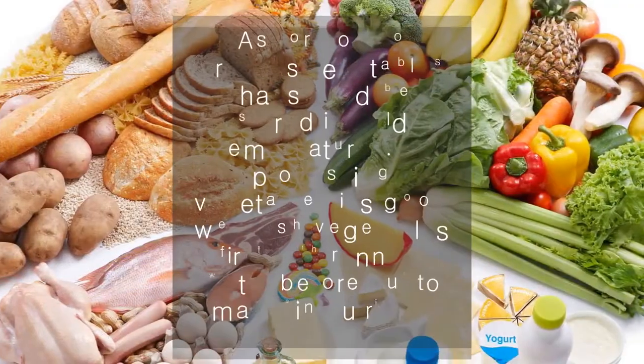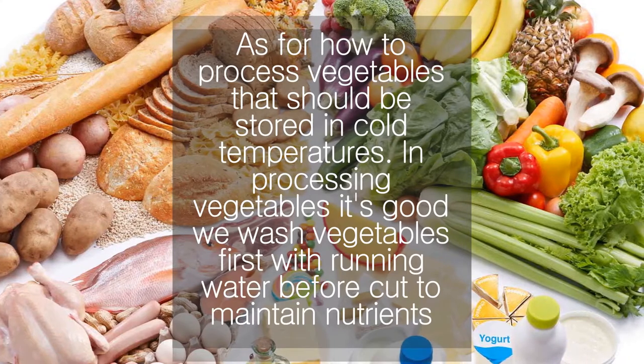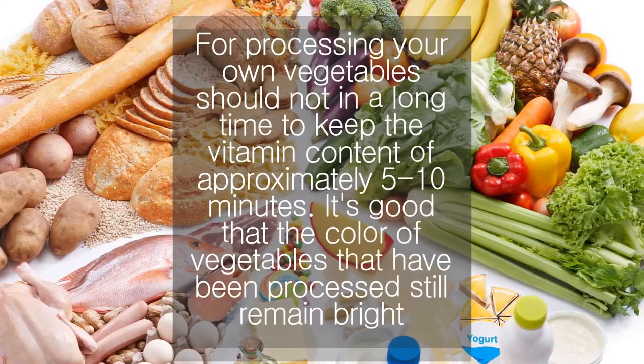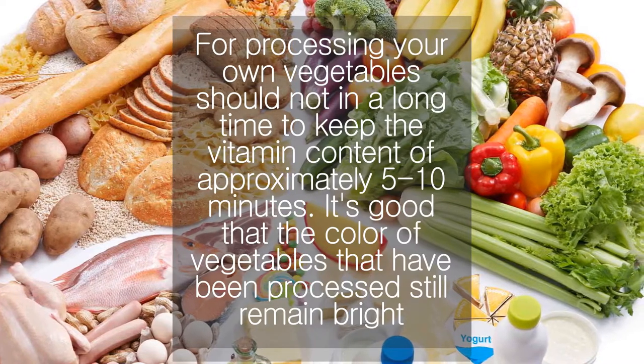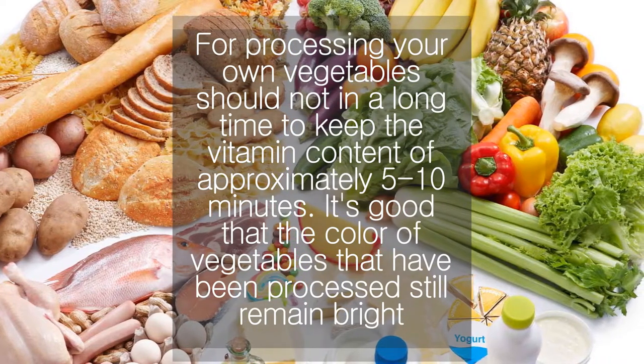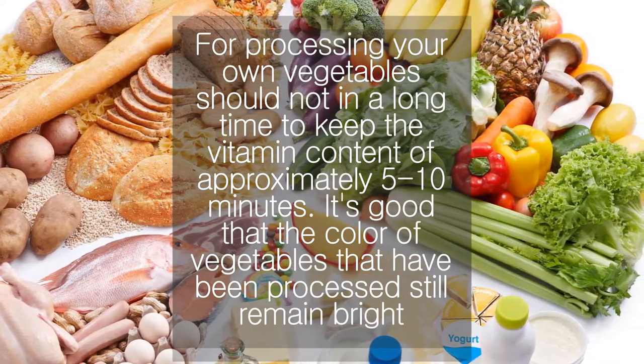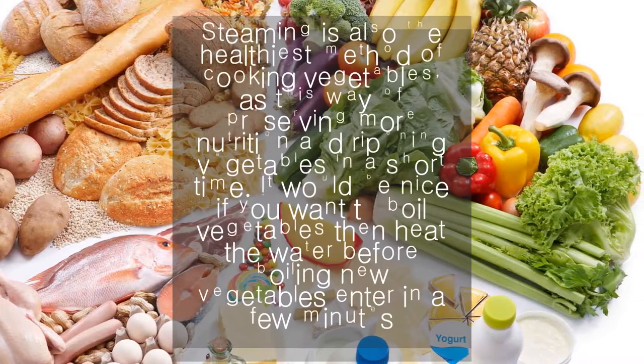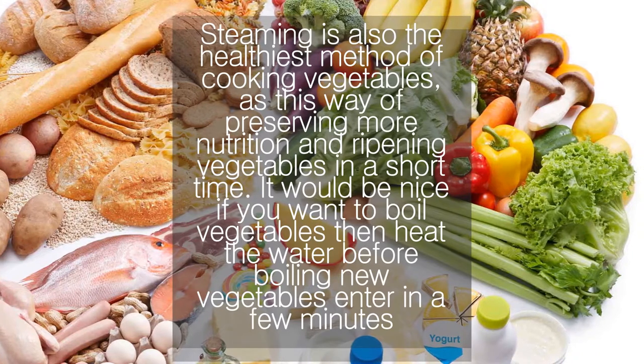As for how to process vegetables, they should be stored at cold temperatures. When processing vegetables, it is good to wash them first with running water before cutting, to maintain nutrients. Vegetables should not be cooked for a long time — approximately 5 to 10 minutes — to keep the vitamin content. It is best that the color of vegetables that have been processed still remains bright.